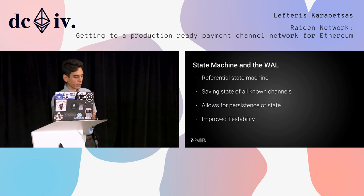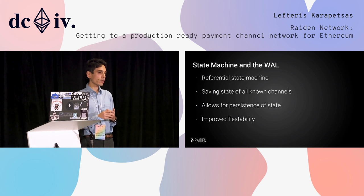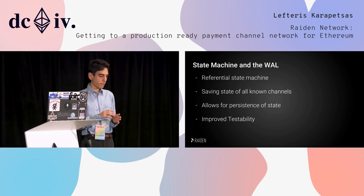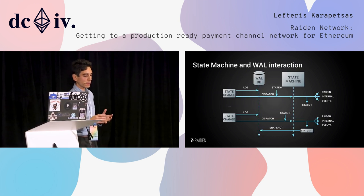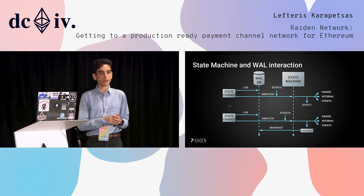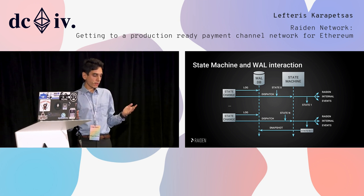With the state machine, we have improved stability because you can write unit tests for each part of the state machine and test state changes individually. The state machine and the database — which is essentially a write-ahead log (WAL) — interact as follows: everything is a state change in Riden, and before we do anything, we log every state change inside the database.